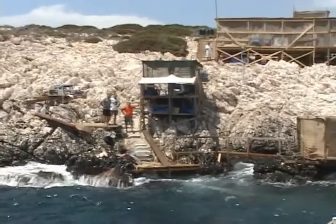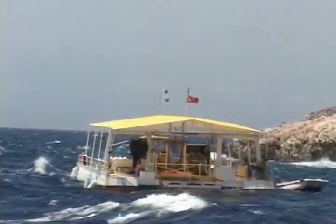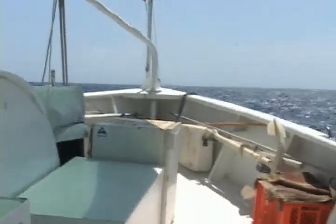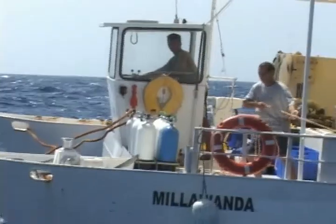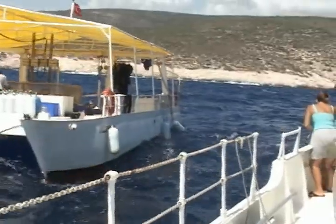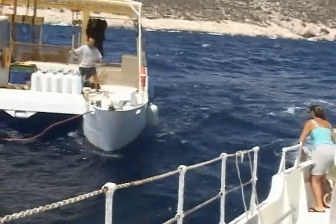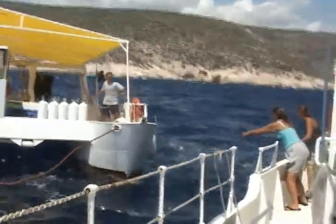But on several occasions, Poseidon paid us a visit and stayed just long enough to remind us who was really in charge. Unlike Tektashburnu, Kizilbarun is completely exposed to the destructive Lodos winds that blow from the southwest. And when a Lodos storm arrives, there's nothing to do but cast off and head for cover. Under the skillful eye of Virazon captain Fayaz Subai and the able seamanship of Millawanda captain Bayram Kosar and first mate Zafer Ghul, the INA fleet twice left Kizilbarun for the shelter of a nearby harbor, causing us all to wonder if similar sea conditions had played a role in the demise of the column wreck.